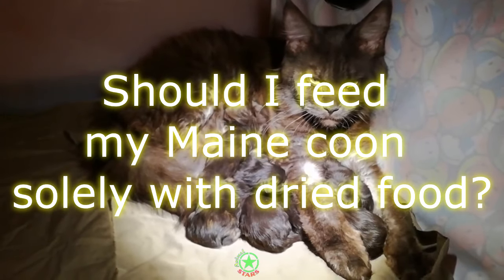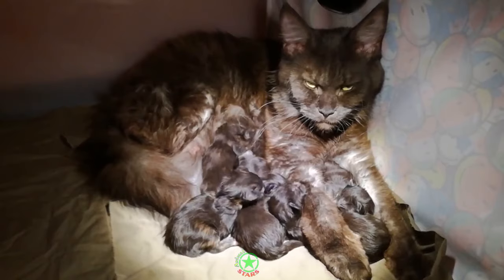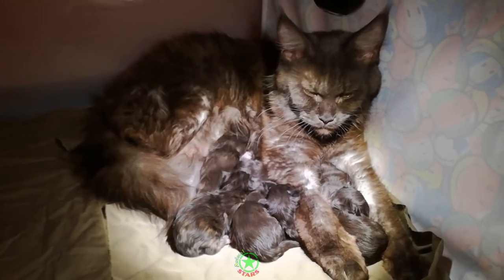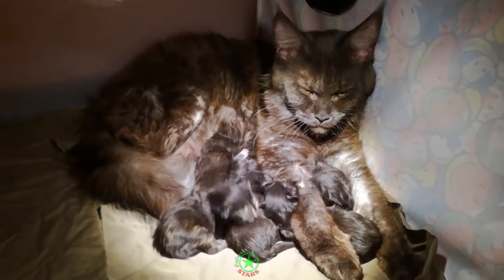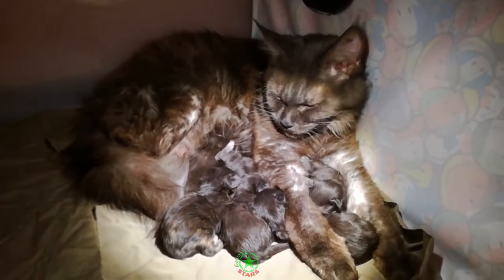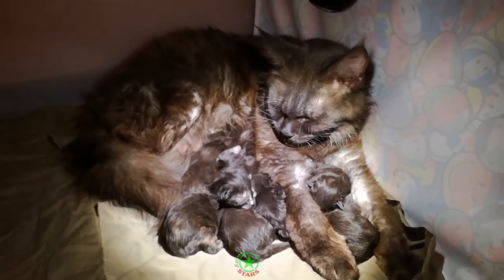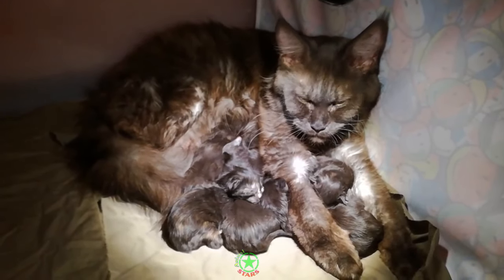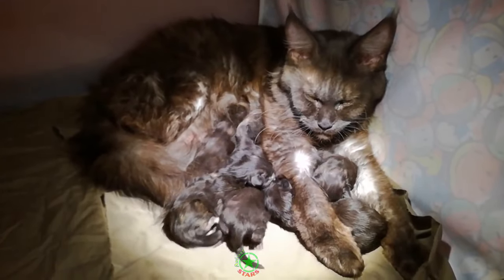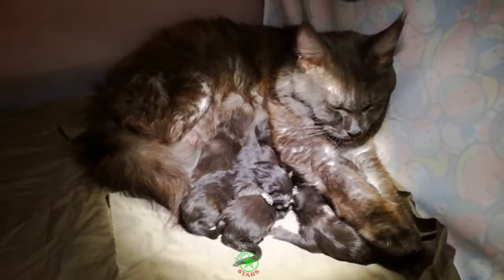Should I feed my Maine Coon solely with dried food? Maine Coons do not drink a lot of water — they get most of their hydration from the foods they eat. Therefore, feeding them a diet of solely dried food may not be advisable as your Maine Coon may end up dehydrated over the long term, which can have a negative impact on their kidney function. Dried foods should not however be discounted from the diet. Maine Coons are susceptible to gum disease. Gingivitis occurs due to a buildup of plaque on the teeth, and this leads to irritation of the surrounding gum. If this progresses, it can cause pain and affect your Maine Coon's ability to eat. Including dried food in the diet is a good way of preventing plaque buildup on the teeth.